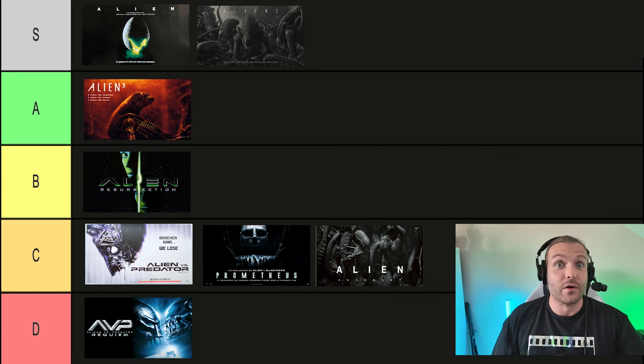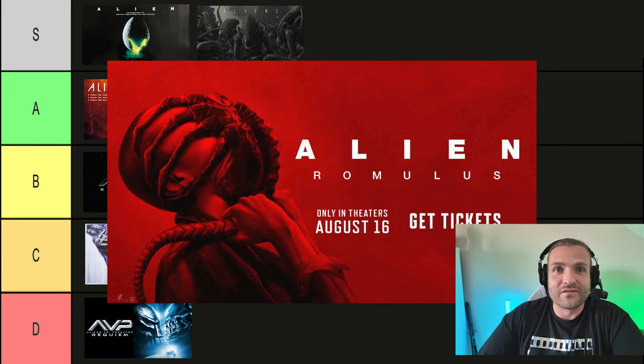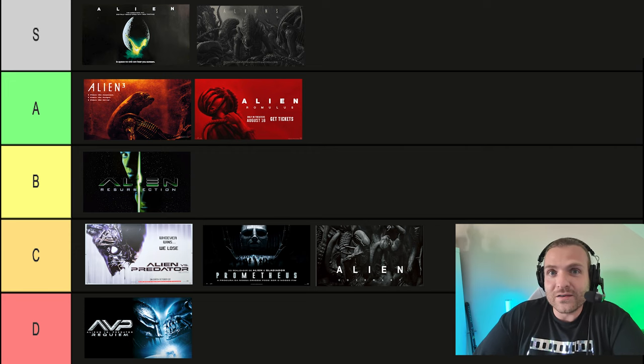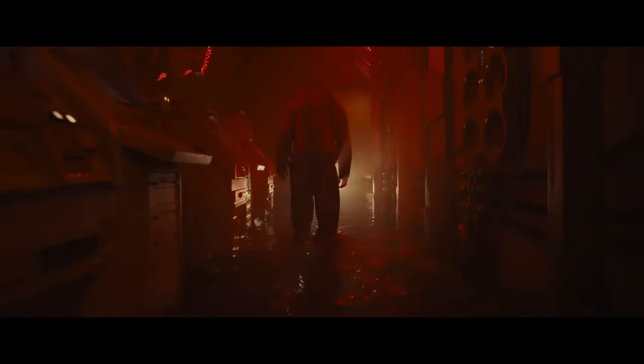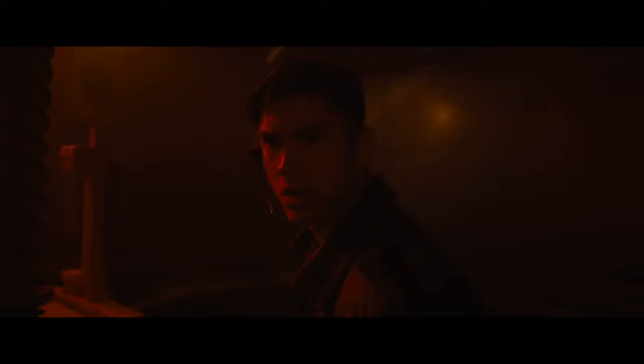So where does Alien Romulus rank? For all the reasons I've just said, I'm placing it in a very worthy A ranking category. The only reason it doesn't make the S ranking is the formulaic predictability of the story — it doesn't tread any new ground. But it treads that ground in a beautiful way. While Alien Romulus may not be a groundbreaking entry in the Alien saga, it's a film that understands what makes this franchise tick and delivers on that promise with style and confidence. If you're a fan of the series, this one is definitely worth your time. It's a reminder that sometimes staying true to your roots can be just as powerful as forging a new path.